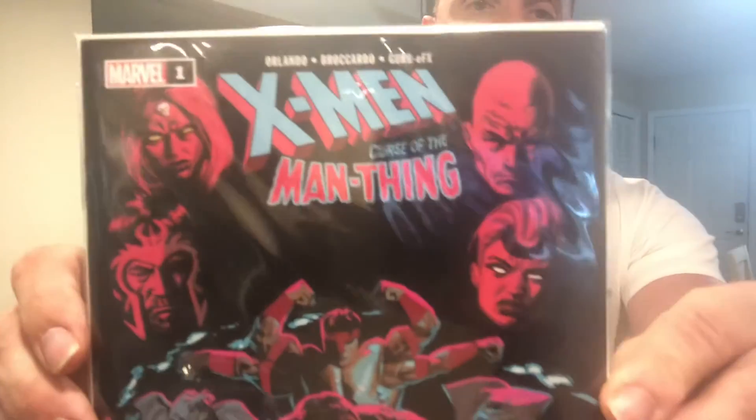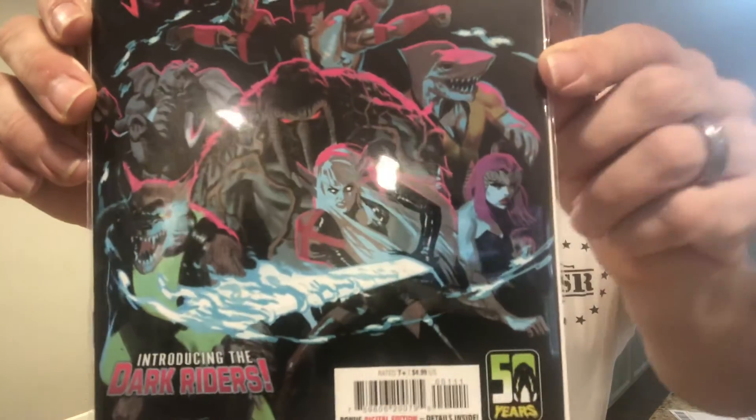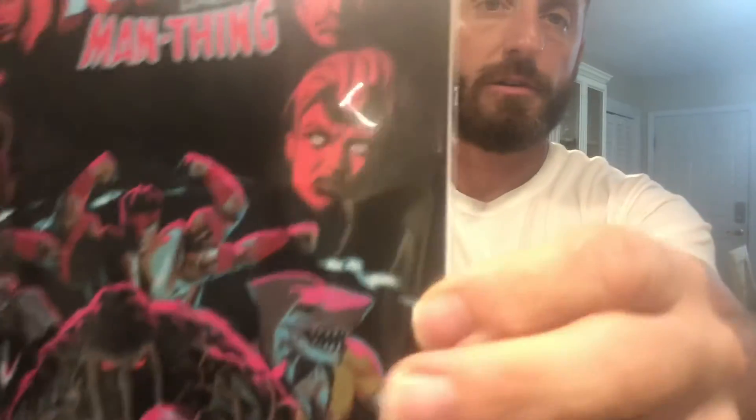Let's start with the first one — we've got X-Men: Curse of the Man-Thing number one. That's a cool-looking cover, shark guy right there. Looks like Generation X in there as well.